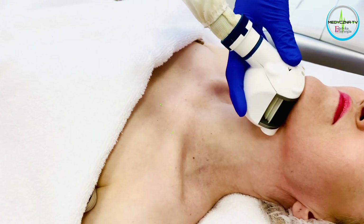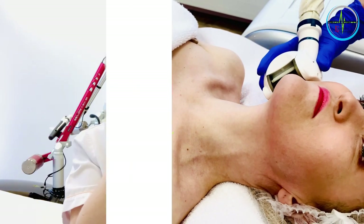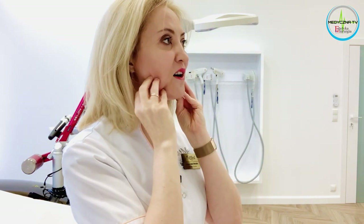Onda jest wspaniałym zabiegiem skupiającym się na okolicy pod podbródkiem, natomiast nie pracujemy sensu stricte nad objętością policzków. Tutaj też możemy użyć innego produktu – taki zabieg kiedyś był nazywany lipolizą. Teraz są to produkty łagodniejsze, nie dające aż tak dużego obrzęku, ale też powodujące zmniejszenie ilości tłuszczu w tej okolicy i jednocześnie obkurczenie skóry. Taki preparat wprowadzamy kaniulą pod skórę do tkanki tłuszczowej.